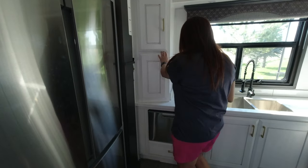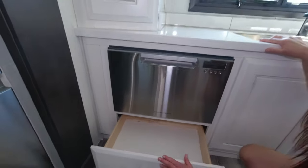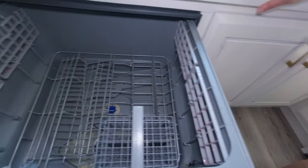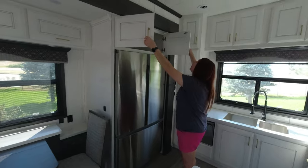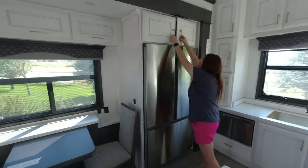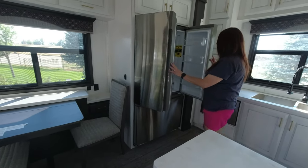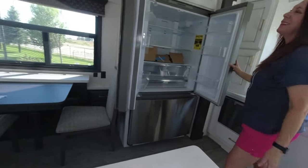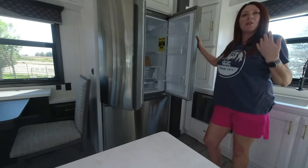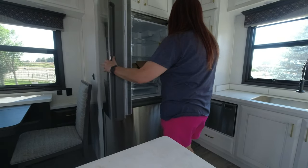There's a Fisher & Paykel single-drawer dishwasher — you can actually fit a lot in a one-drawer dishwasher, especially for just two people. Look how deep that drawer is! And then there's a residential refrigerator, which is very deep. One minor issue: the door won't open all the way because of the frame, so that might drive you crazy over time. But it's not a deal breaker — I do love this fridge.